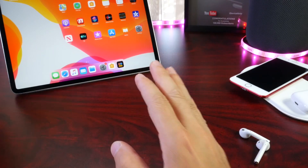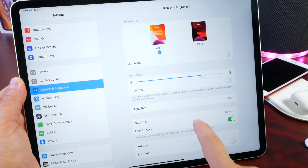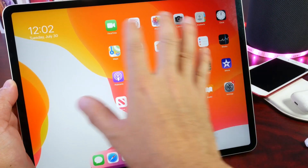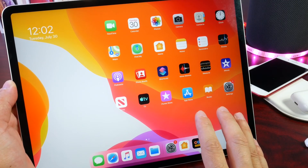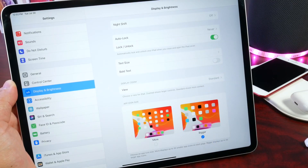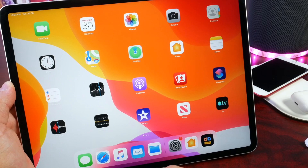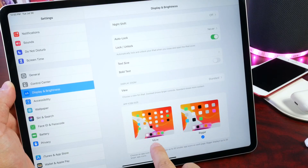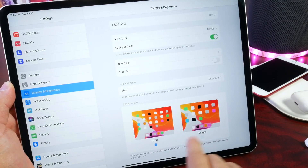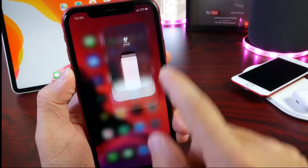On iPad, there's also a major change in iPad OS. Under Settings > Display & Brightness, scrolling all the way down, there's a brand new option: 'More' or 'Bigger.' 'More' is the same icon layout we're used to in iPad OS 13 with widgets on the left and smaller icons on the right. Selecting 'Bigger' brings back the traditional iPad layout we're used to from iOS 12 and below. I personally prefer the 'More' option.